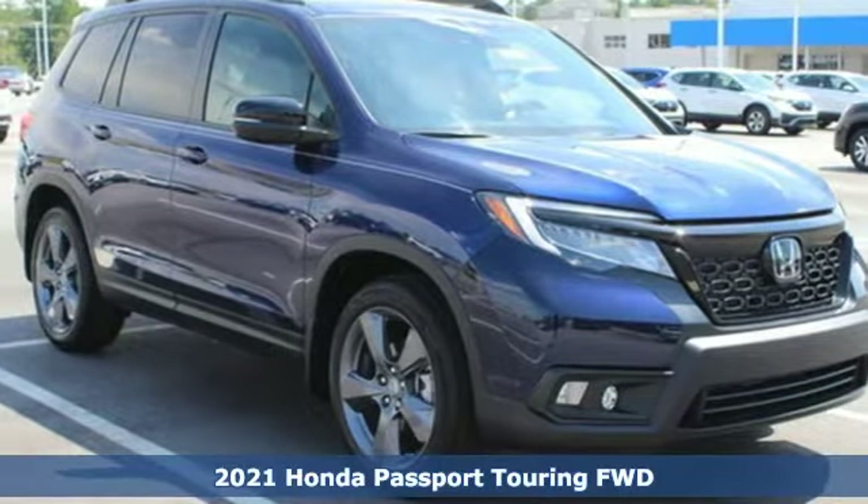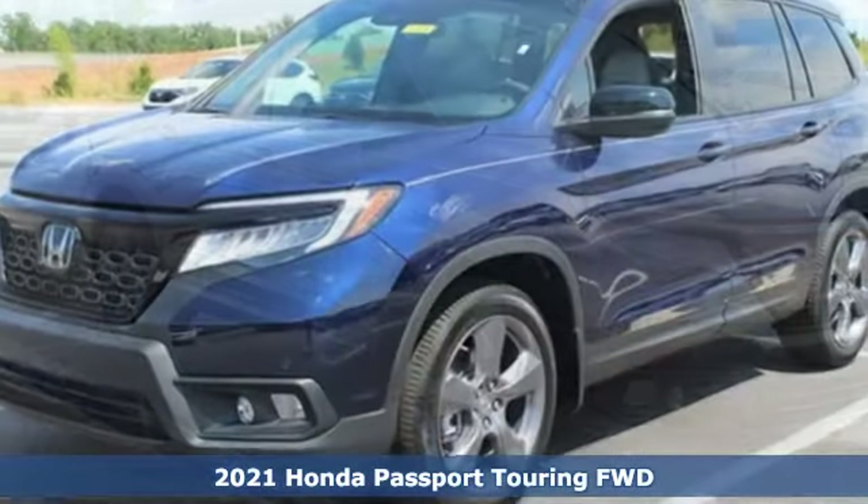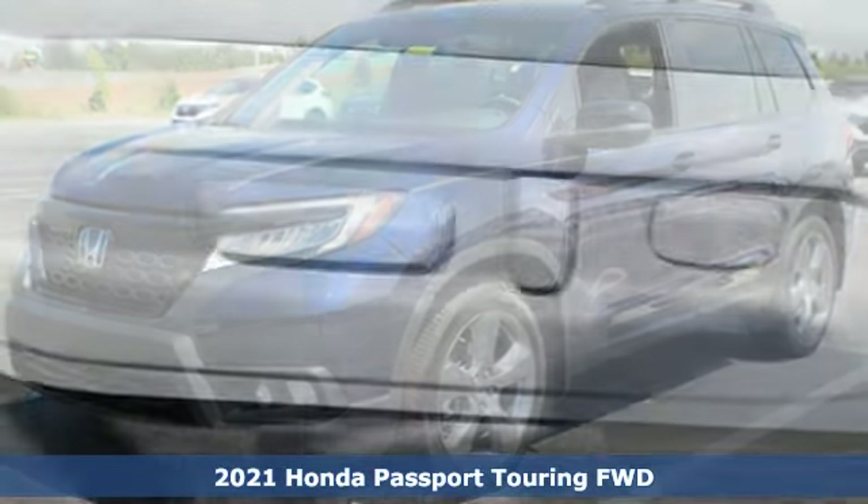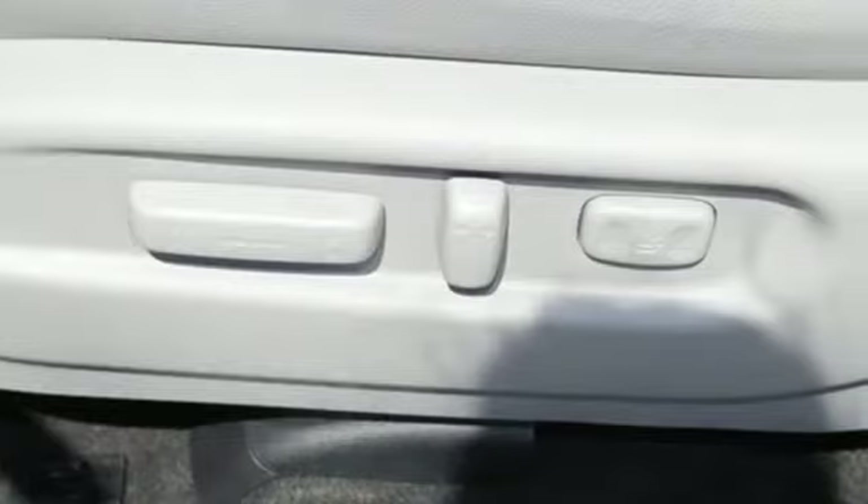It's a new 2021 Honda Passport. With an attitude that's ready to take on anything, Passport offers a no-nonsense approach to why you chose to get an SUV.